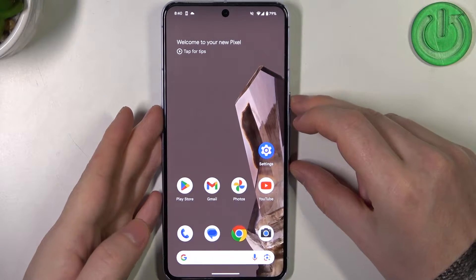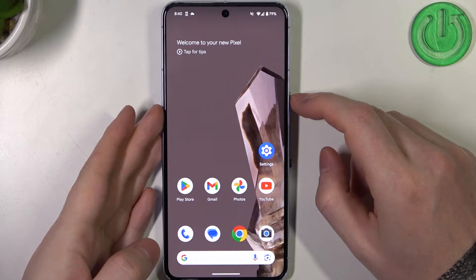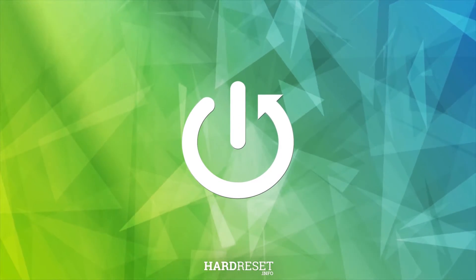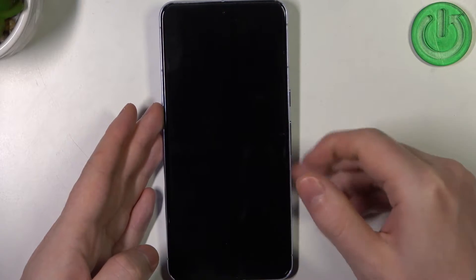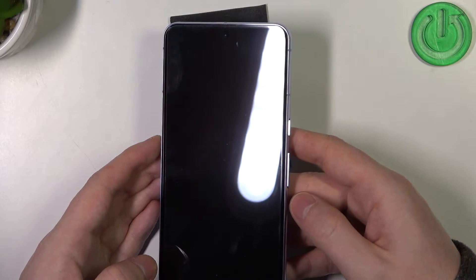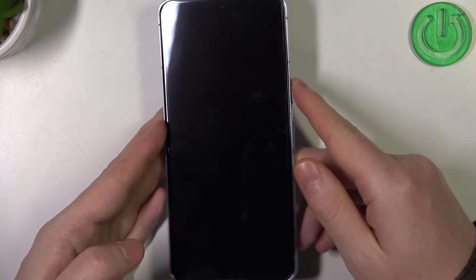Hello, in this video we're gonna check if there's a built-in LED lamp notifications on Google Pixel 8 Pro. To do this we'll need to lock our device. Now look on top of the screen for any signs of a LED lamp. And there's a camera in the middle but it seems there's no LED lamp notifications on this device.